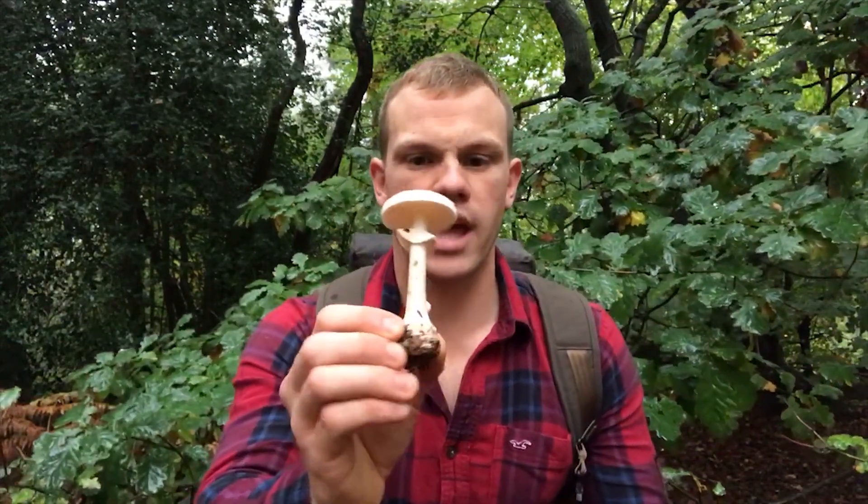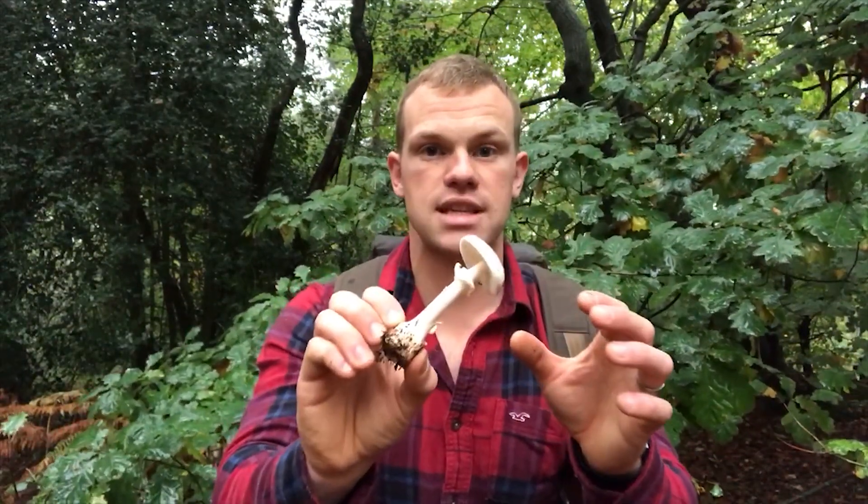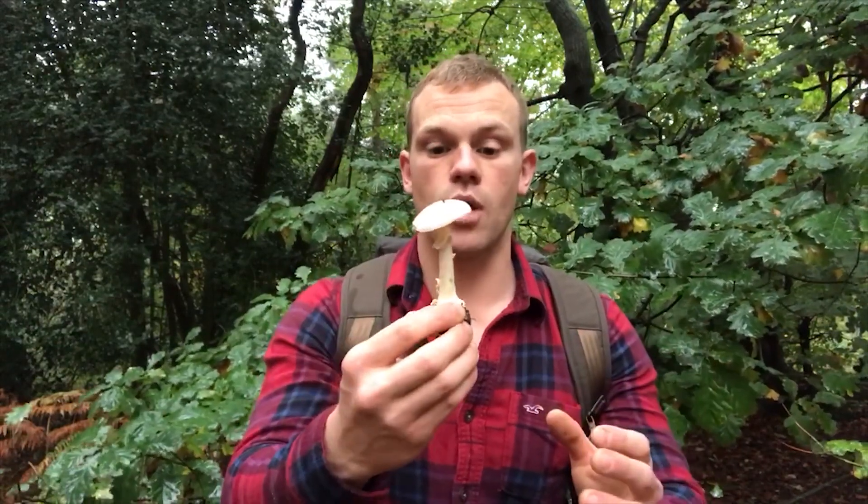Although this series is predominantly about edible species, I've just found this which is called destroying angel. And as the name suggests, it's highly poisonous, so I'm going to put it down now and give my hands a really good wash.